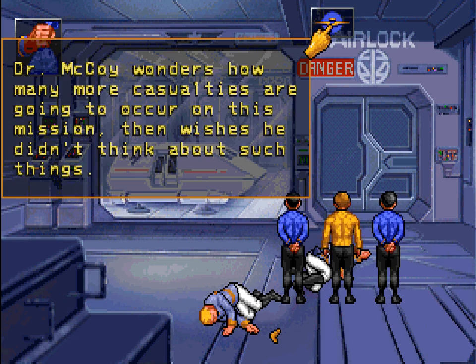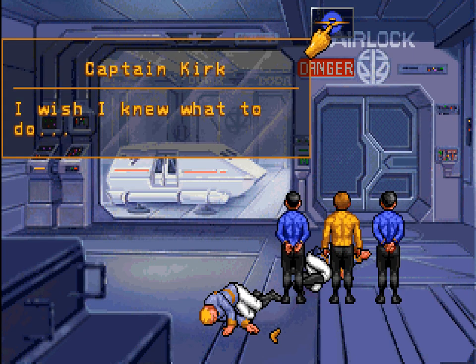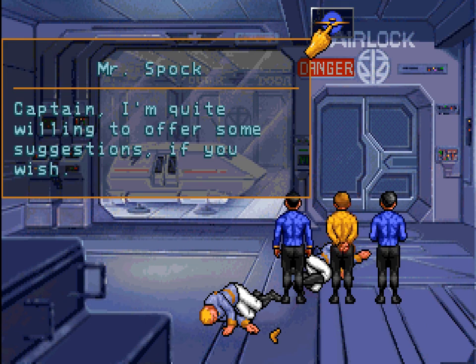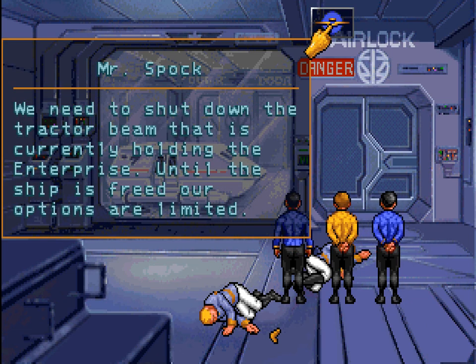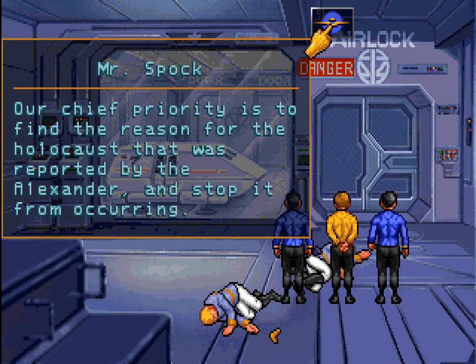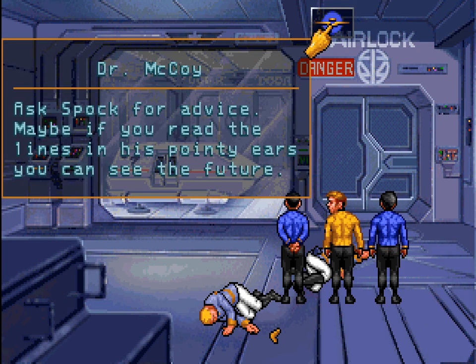Dr. McCoy wonders how many more casualties are going to occur on this mission, then wishes he didn't think about such things. I wish I knew what to do. Captain, I am quite willing to offer some suggestions if you wish. Observations, Mr. Spock. We need to shut down the tractor beam that is currently holding the Enterprise — until the ship is freed, our options are limited. Our chief priority is to find the reason for the Holocaust reported by the Alexander and stop it from occurring. Alright, Spock's just giving his regular generic advice.